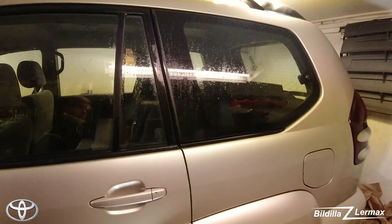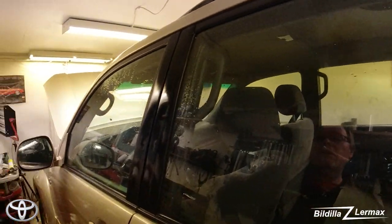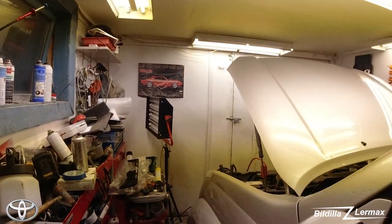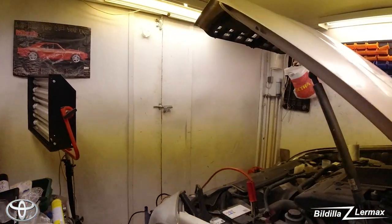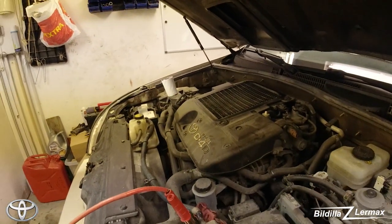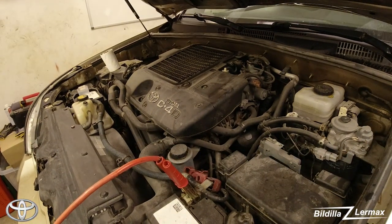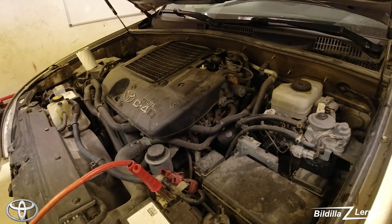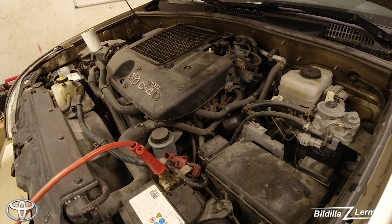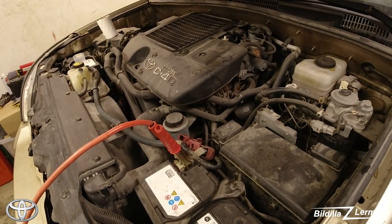This car is a 2006 model. It has the same engine as the other Land Cruiser we have — three liters, the 4D Toyota diesel engine. I need to try to find some information about the timing belt. If I don't find anything, I'm just going to open it and see.